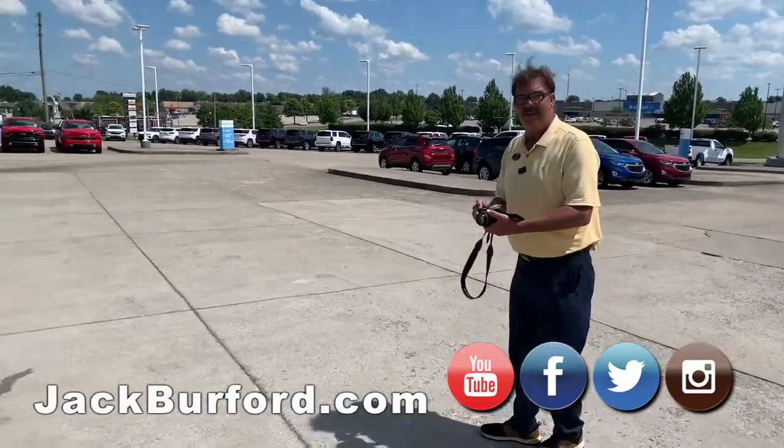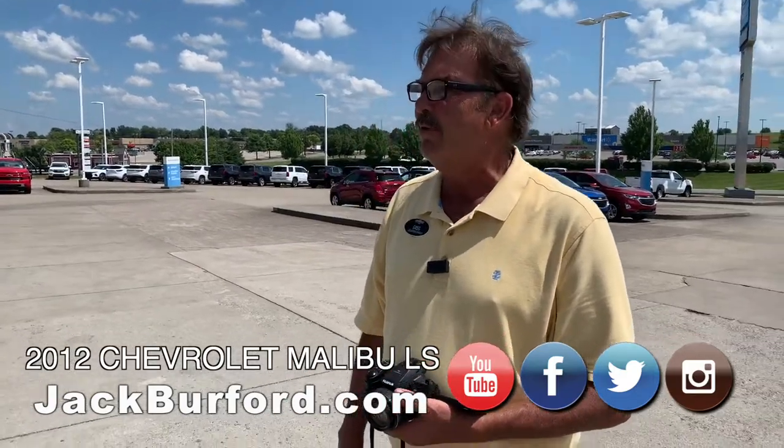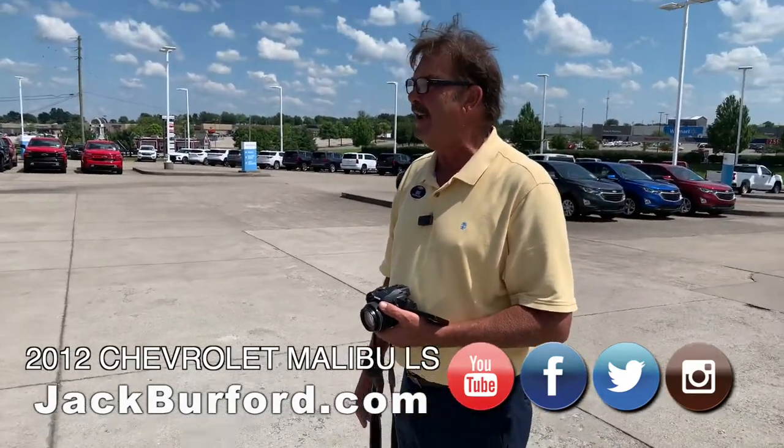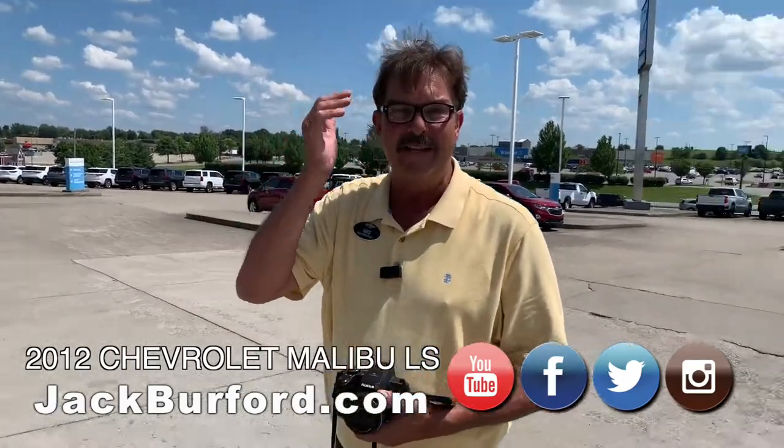Hey, what have we got here? Hey Randy, how are you? I know it's a hot day here in Richmond, Kentucky. Brooke was just telling me it's like 98 degrees with a heat index. I love it. I'm glistening right now.